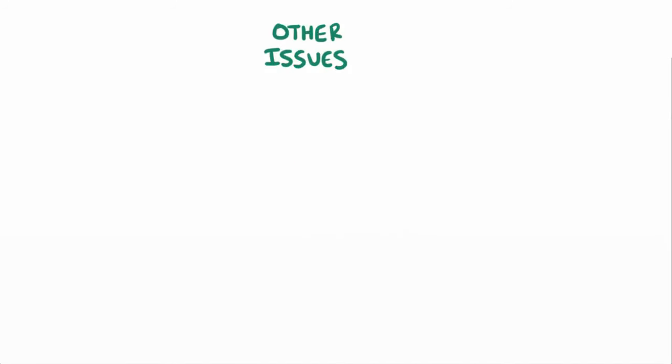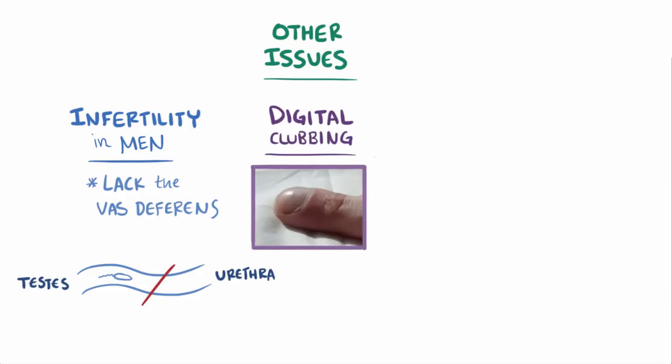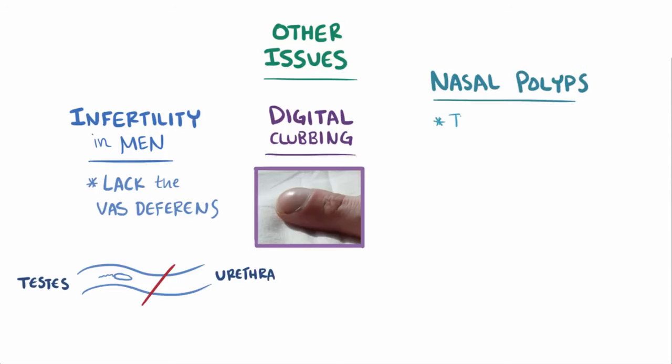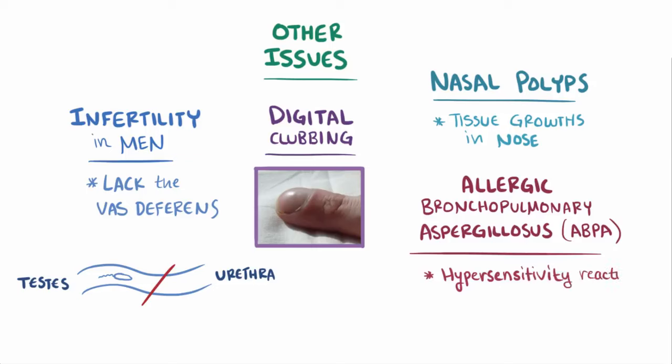Other CF-related issues include infertility in men, who commonly lack the vas deferens, which are the tubes that transfer sperm from the testes to the urethra in the penis. Men and women can also have digital clubbing, where the fingernails begin to spoon around the fingertips. Nasal polyps, which are tissue growths in the nose, and allergic bronchopulmonary aspergillosis, or ABPA, which is a hypersensitivity reaction to the fungus Aspergillus fumigatus, which can live in a sinus or a lung cavity.